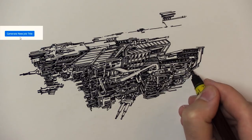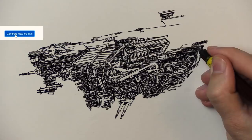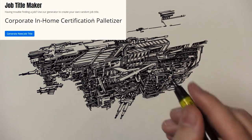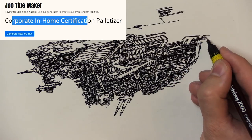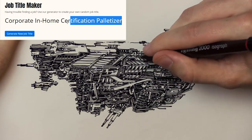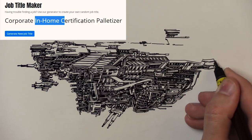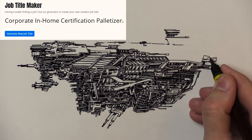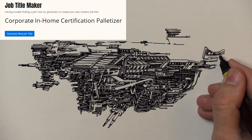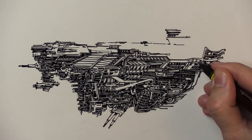So here we are with Chaos Ghost Griffin. Using a job title maker, his previous job was corporate in-home certification palletizer. He had a cushy corporate job — I'm not sure entirely what it entails — but I guess whatever it was, he had a touch of wanderlust, wanted to get out among the stars, and got a little cabin fever. Totally understandable.